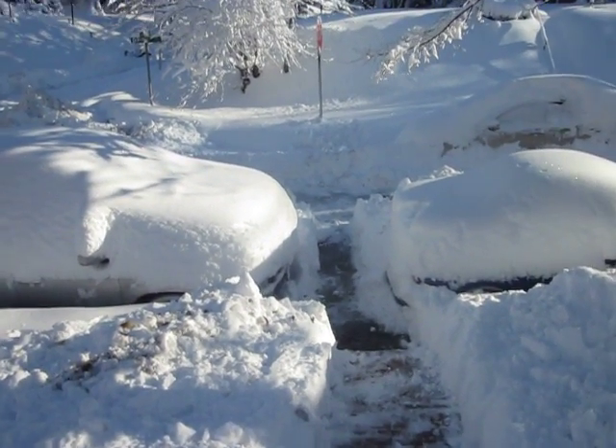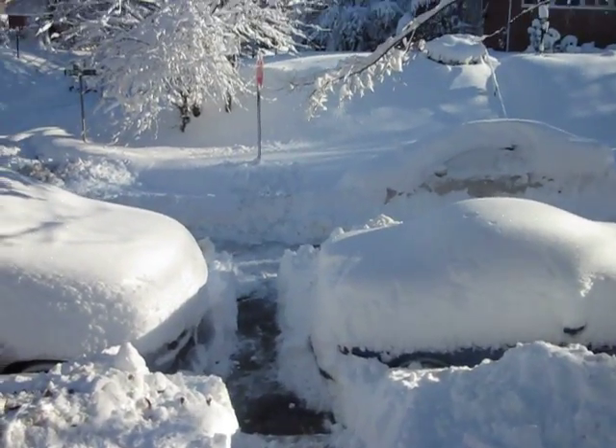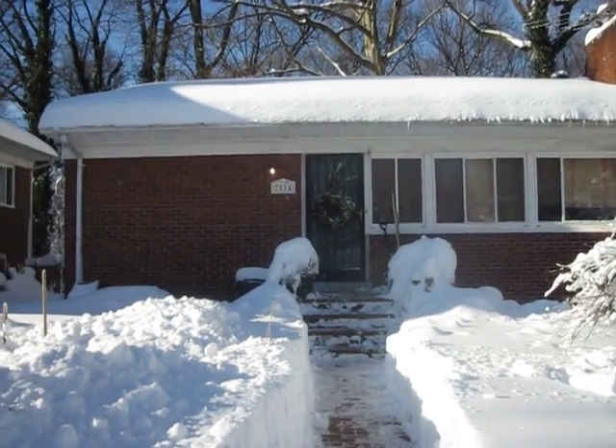Alrighty, well I did my shoveling bit. It's about an hour after my last little video. Walking out now. Jan's getting ready — she's going to come out too. We're going to go walk into the woods and go check out the damage.